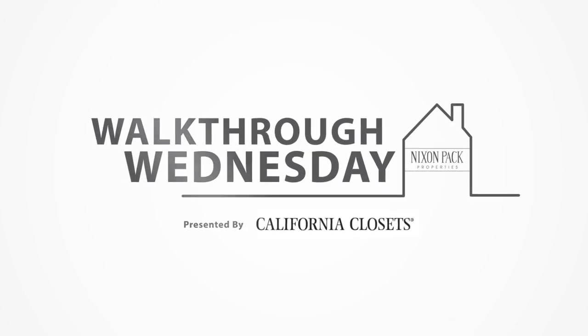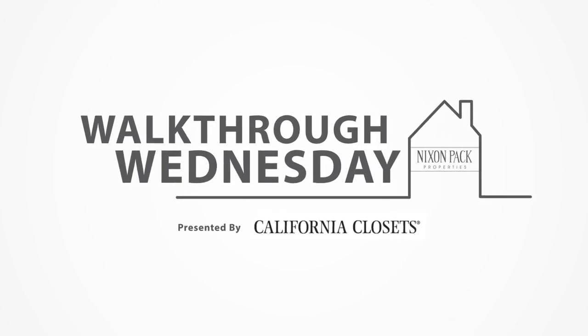Hey friends, we're Kaylee and John. We're the Nixon Pack. We're Realtors, home designers, and DIYers.